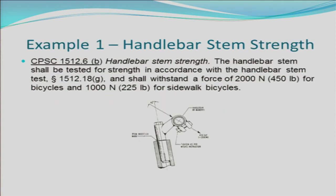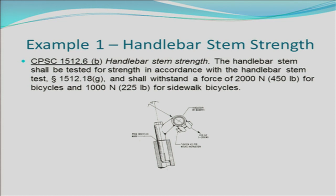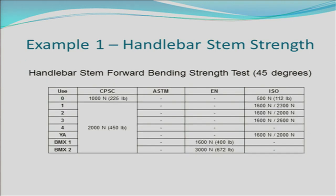Here's an example of the differences between CPSC's regulation and international or voluntary regulations. For handlebar strength, the CPSC test requirement is 2,000 newtons (450 pounds) for bicycles and 1,000 newtons (225 pounds) for sidewalk bicycles. In comparison, EN and ISO establish requirements based on usage conditions. For example, ISO establishes different test requirements for different usage conditions, ranging from 500 newtons for use condition 0 to 1,600 newtons or higher based on the usage condition, whereas CPSC requires 2,000 newtons regardless of use condition.